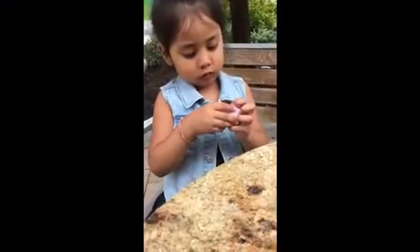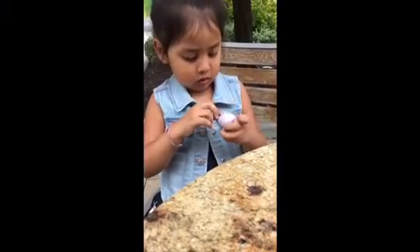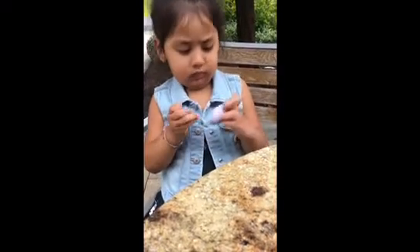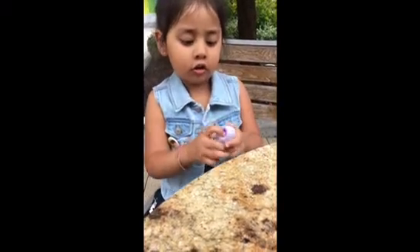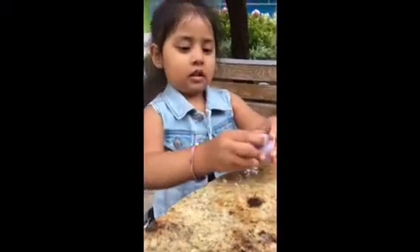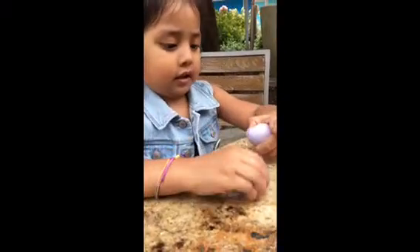You're crazy! Ow ow ow. You got it? Mommy, you squish it hard. Uh oh. I got it! Got them.